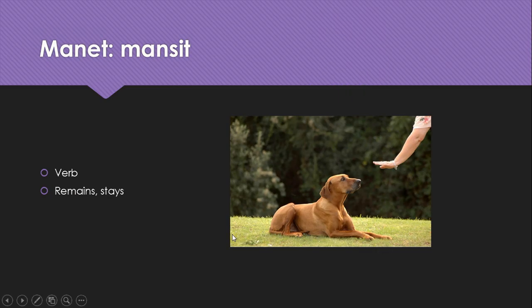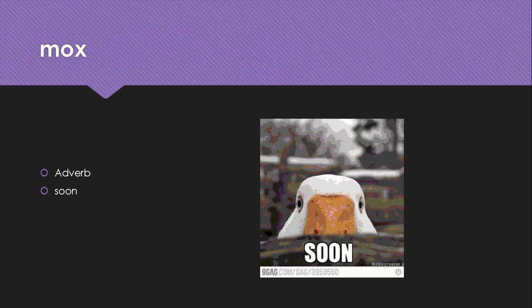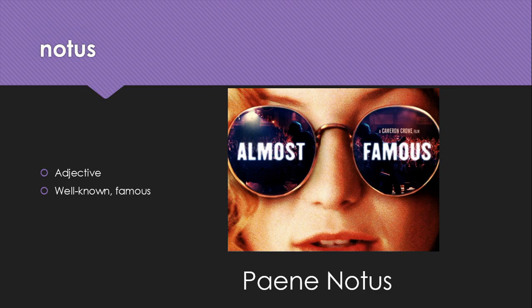Maneo, mansit is a verb that means remains or stays. Medius is an adjective meaning middle. Mox is an adverb meaning soon. Notus is an adjective meaning well known or famous — so the title of this movie would really be 'pane notus' in Latin.